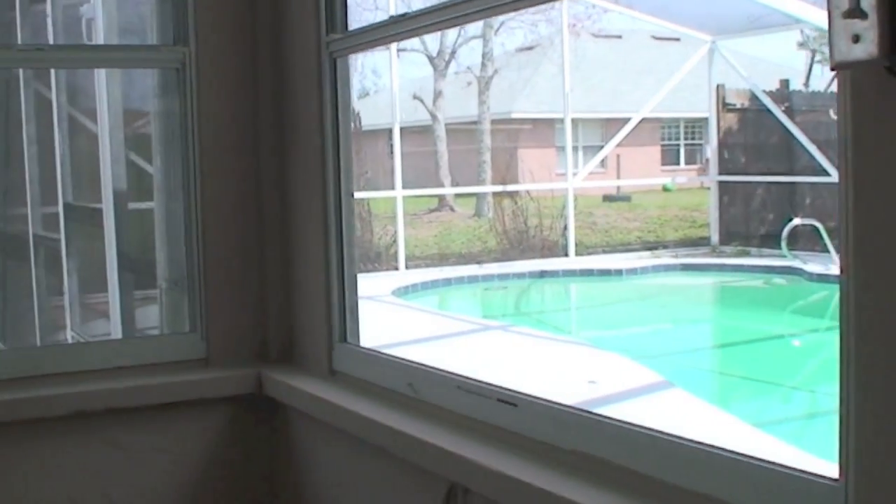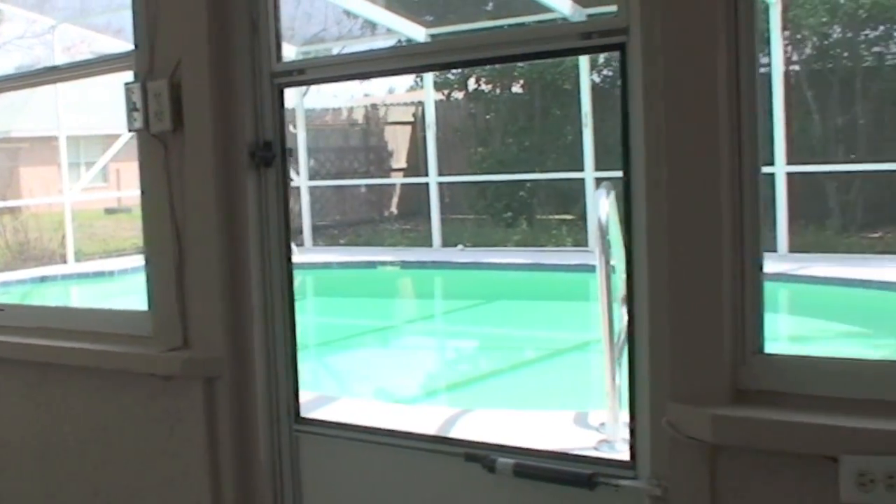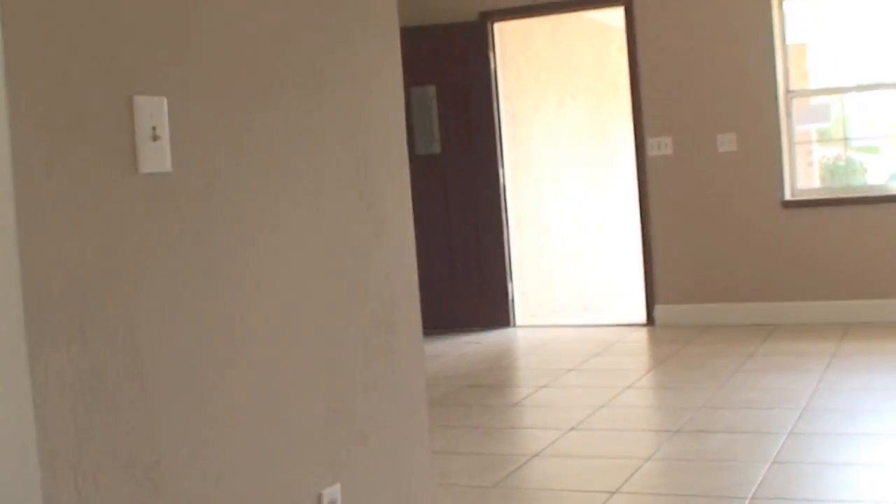Pretty decent pool. This house is under $100,000, and pools are going for $25,000 to $30,000 by themselves, plus the cost of the lot. That makes this house a really good value.